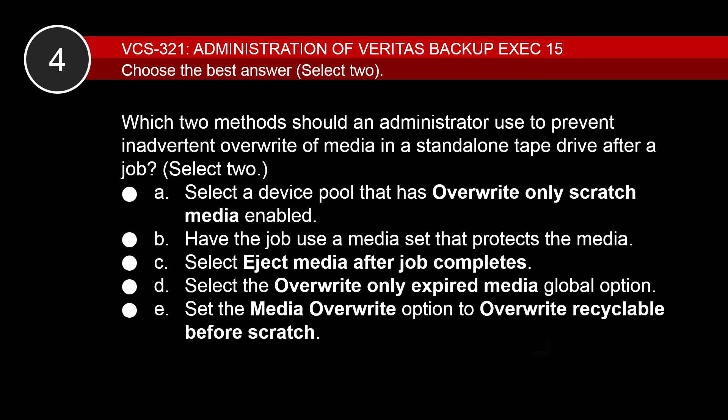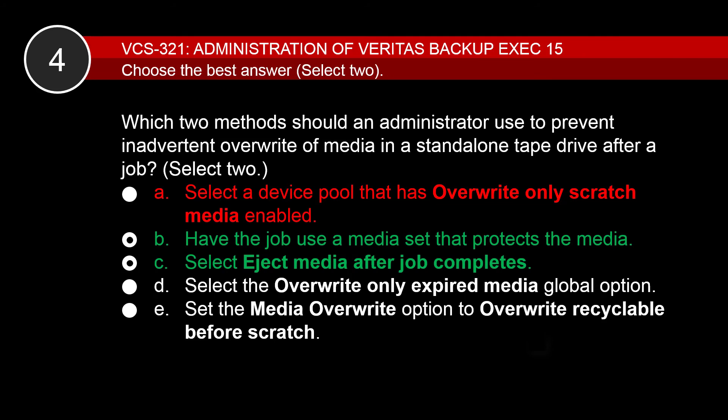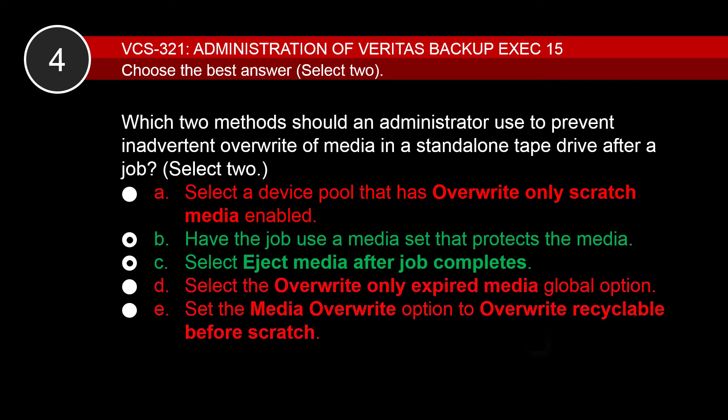Here is the last question. Which two methods should an administrator use to prevent inadvertent overwrite of media in a standalone tape drive after a job? B and C are the correct answers. B is correct because a media set with the 'Protect the media from being overwritten' property enabled can prevent an inadvertent overwrite. C is correct because if the media is ejected after the job completes, the next backup job will not start — it remains in the queue and generates a media alert asking for fresh media, requiring the user to manually remove the ejected media and insert fresh media. A is incorrect because a device pool cannot have an Overwrite Only Scratch Media property enabled. D and E are incorrect because choosing to overwrite only expired media or recyclable media before scratch does not ensure the media is not overwritten.